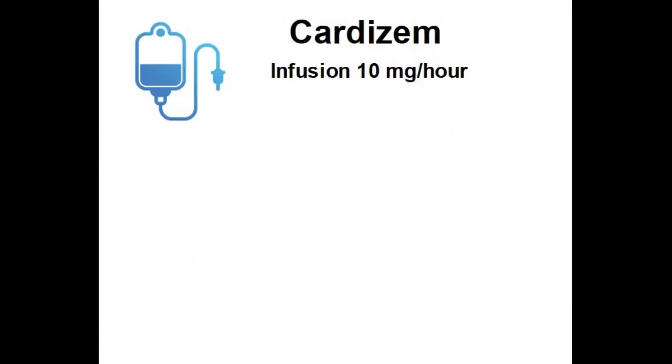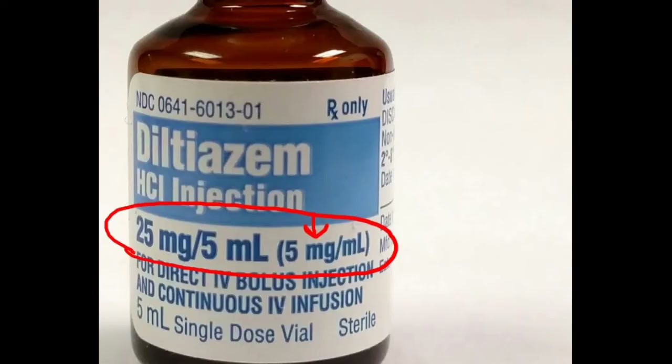Here comes the more complicated part. We have to figure out our infusion, which by our orders is 10 milligrams per hour. You go to the cabinet under your ambulance, look at your saline bags, and see that the only bag available is a 500 milliliter bag. The bottle has 25 milligrams in it, but we've already used 15, so we're going to crack open a second vial of Cardizem — giving us the full 25 milligrams to work with.